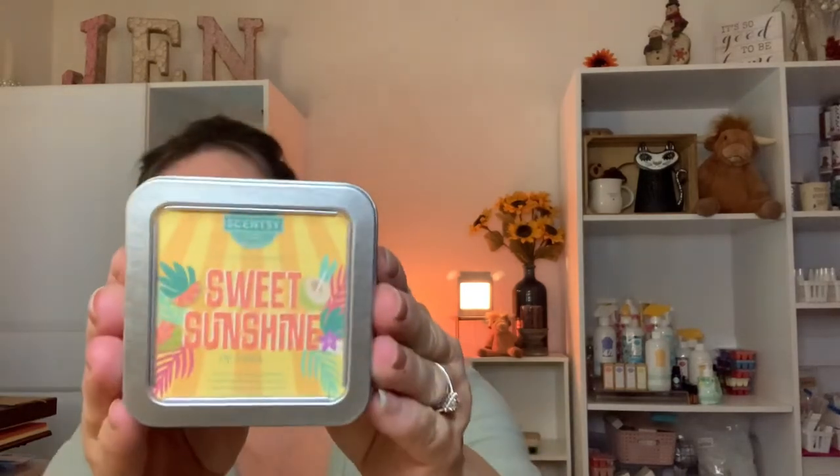One more thing I'm excited about is the three-pack of oils. Scentsy often comes out with a special set of three smaller oil bottles. The last set I got was the Valentine's Day one — I loved it so much I got three of them, and I'm actually using it right now in my diffuser in the other room.